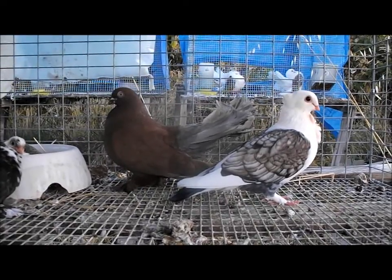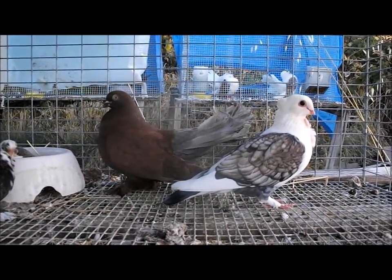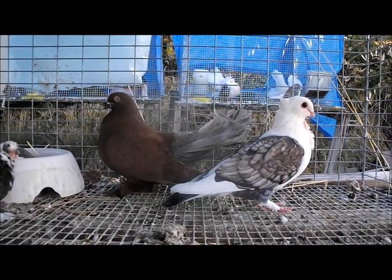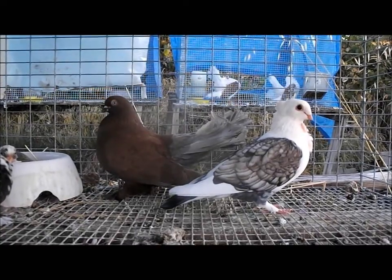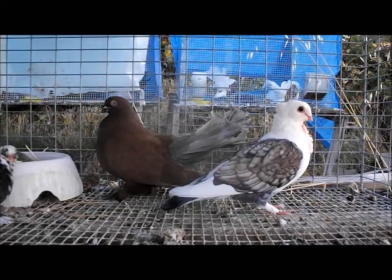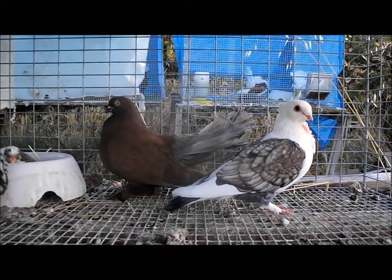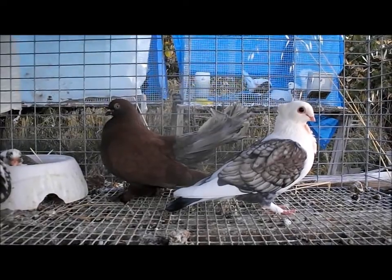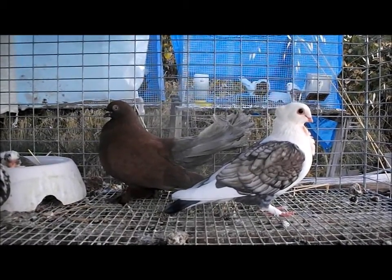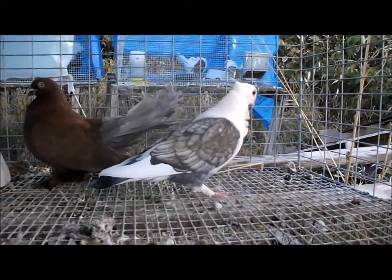He also has miroi, which is Lebanon bronzing, and he has a slight ribbon tail. We know that he carries recessive red because he has a gray tail bar in his tail. That is one of the ways you can tell whether an Ash Red carrying miroi also carries recessive red — whether he has a clear band or a gray band in the tail. He has a gray band. The hen is an old fashioned frill.